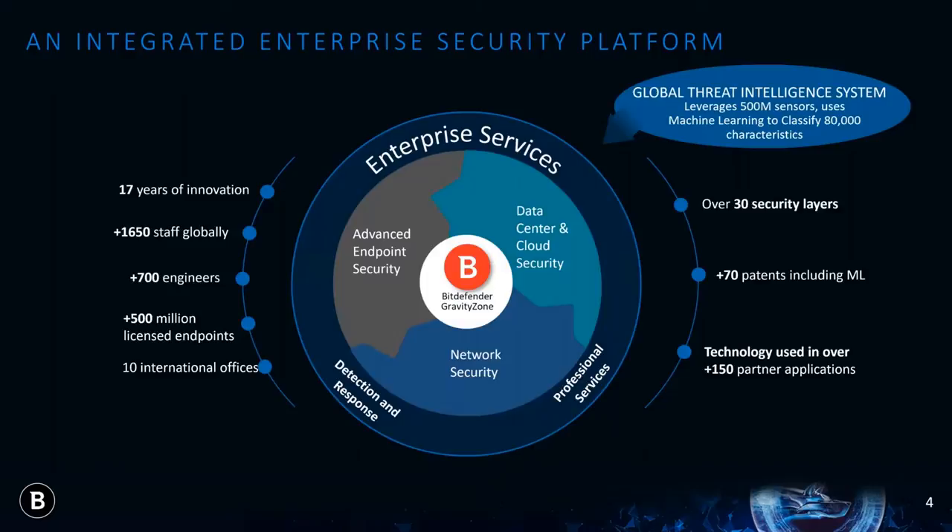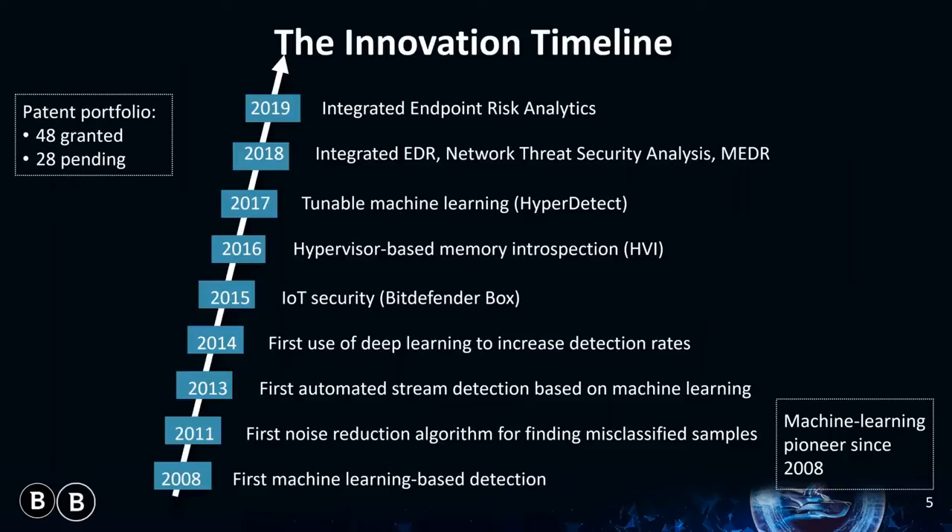In 2008, while the industry was concentrated on improving signature-based detection, we knew that wasn't enough. Signature-based security alone is a catch-up game, and we realized to truly protect our customers, we needed to stay ahead of the threats. Our machine learning has over a decade of cybersecurity threats to learn from, putting it at a distinct advantage over our competition. This makes our threat protection uniquely powerful against advanced zero-day threats like ransomware. We currently hold 48 patents, seven of which are specific to machine learning technologies, with 28 more pending.